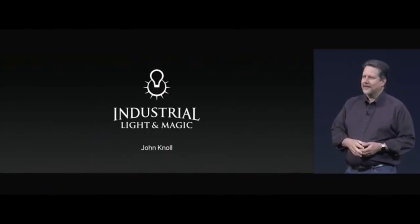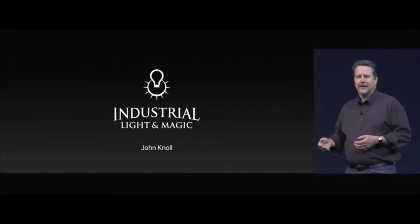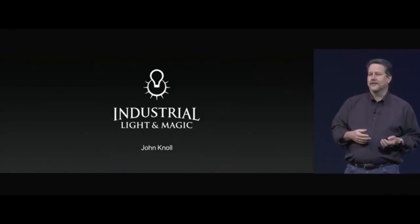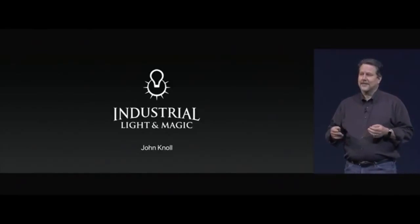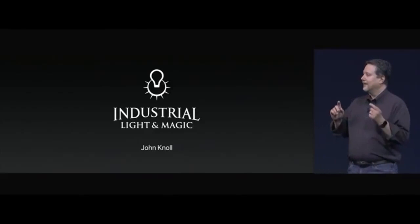At Lucasfilm's ILMxLAB, story, concept design, and technical development are all intertwined. They come together for us to create immersive experiences for people to enjoy at home, in cinemas, and at theme parks. I've always done my art and development on a Mac, so I'm really excited about these new iMacs. I truly love the platform, so I'm especially excited to share some of our VR content created on these new iMacs in Epic's Unreal Engine.